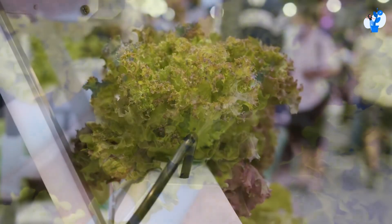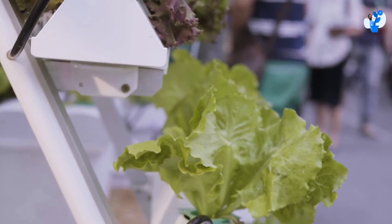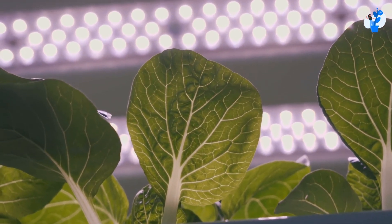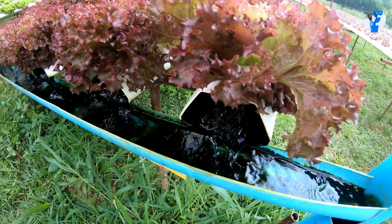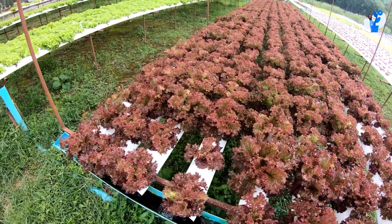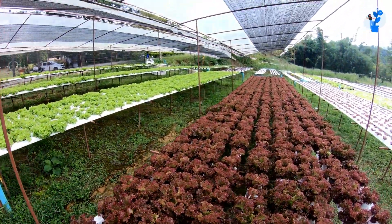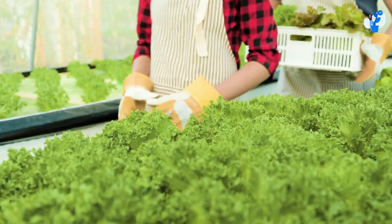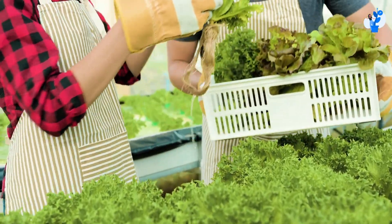Let's talk about the benefits of hydroponics — a real sustainable way to grow food. Hydroponics yields higher quantities of food, can be done in an urban space, and does not require the use of pesticides. The roots are constantly fed with nutrient-dense water to provide the plant with all the nutrients it needs to grow. This is much more sustainable than traditional farming methods because it requires less land, less water, and no pesticides.